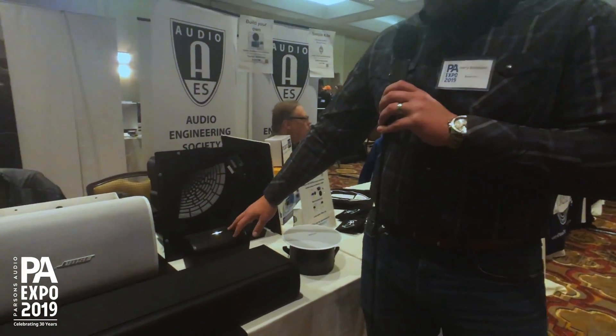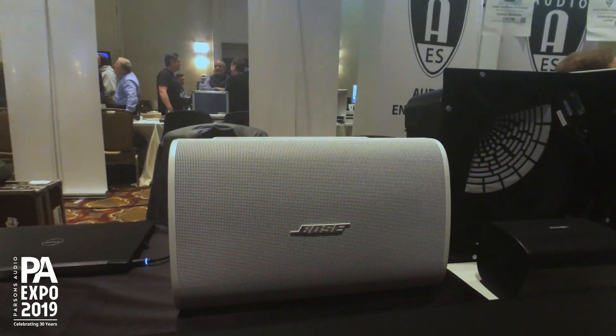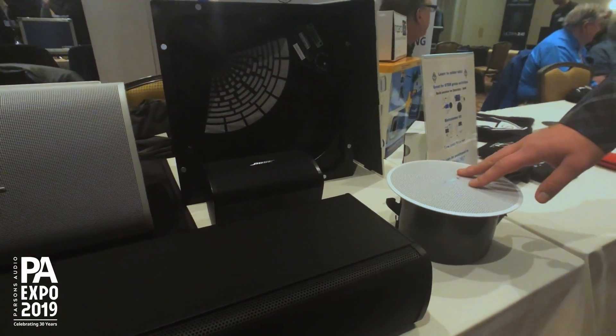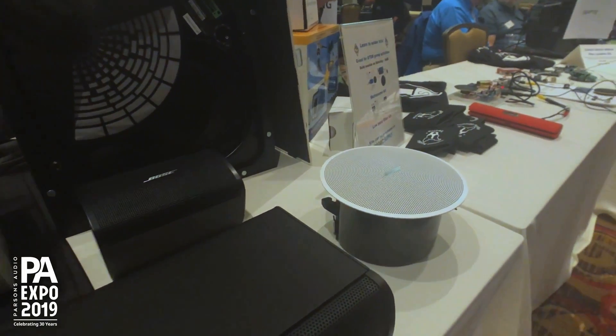These three here are from our new DesignMax family of foreground background loudspeakers — magnetic grills, simple install mechanism, available in black or white.